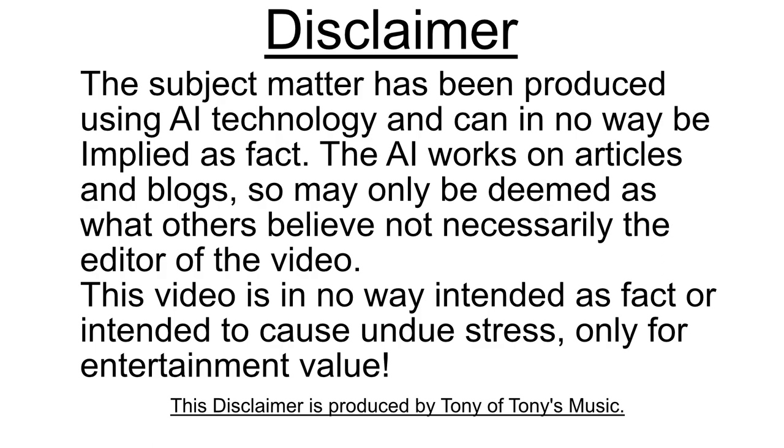Disclaimer: the subject matter has been produced using AI technology and can in no way be implied as fact. The AI works on articles and blogs so may only be deemed as what others believe, not necessarily the editor of this video. This video is in no way intended as fact or intended to cause undue stress — only for entertainment value. The disclaimer is produced by Tony of Tony's Music.